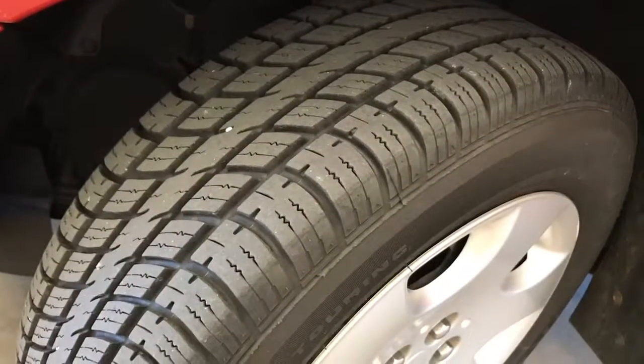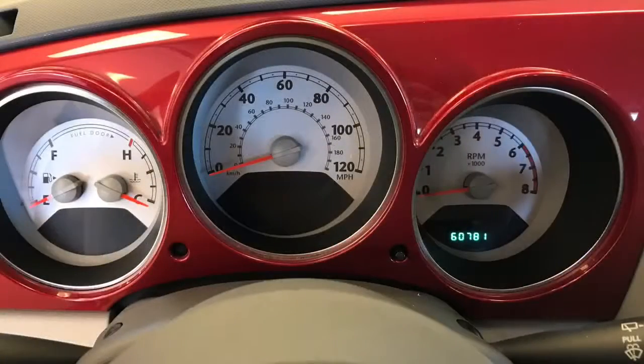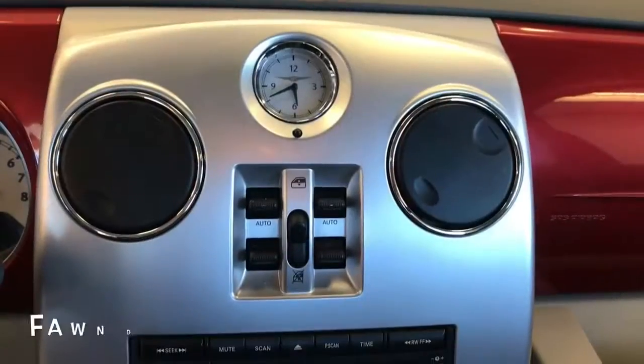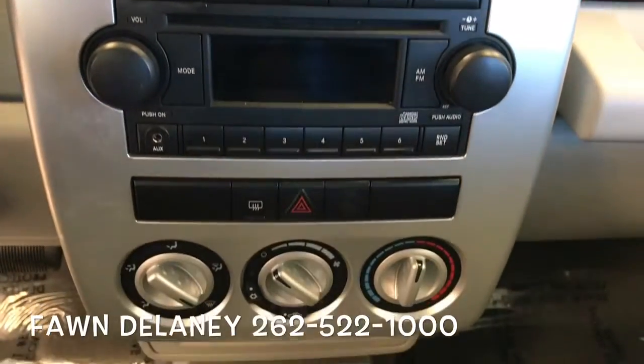This vehicle is actually going to have a new set of tires on it, and it only has 60,000 original vehicle miles. It is also going to have power windows and auxiliary input as well, and it is automatic.